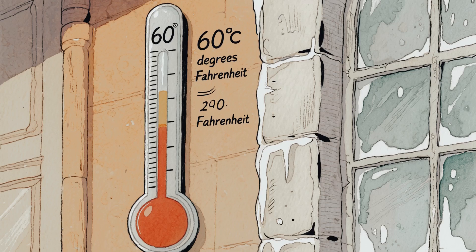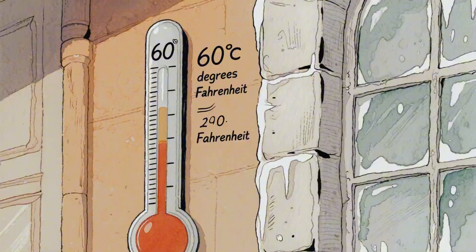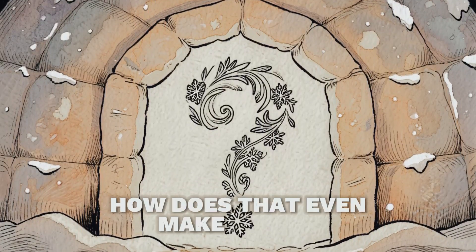Some igloos can reach temperatures of 60 degrees Fahrenheit inside while the world outside is a frozen wasteland. A house made of ice keeping you warm — how does that even make sense?